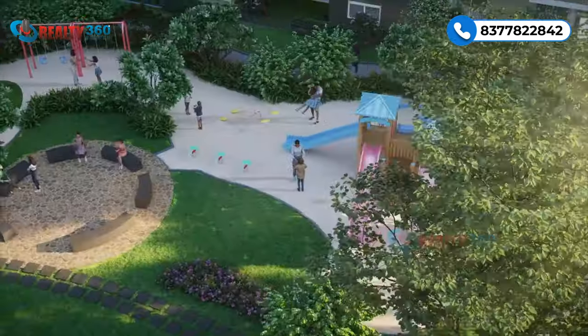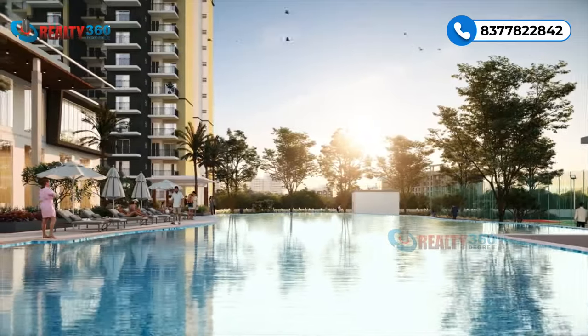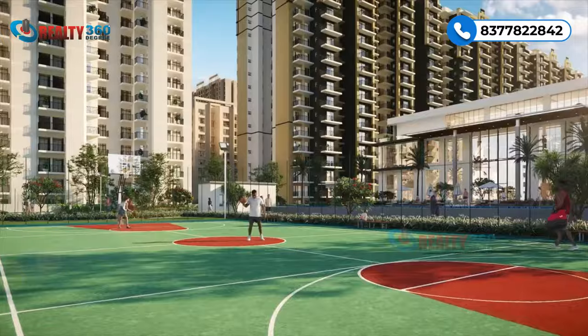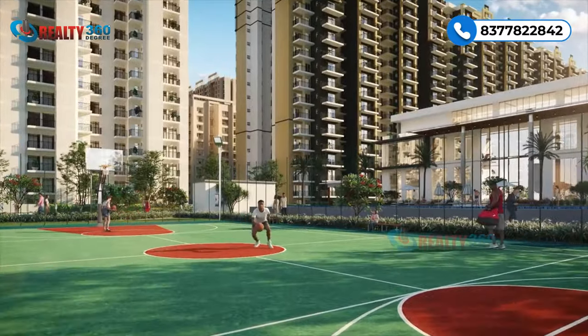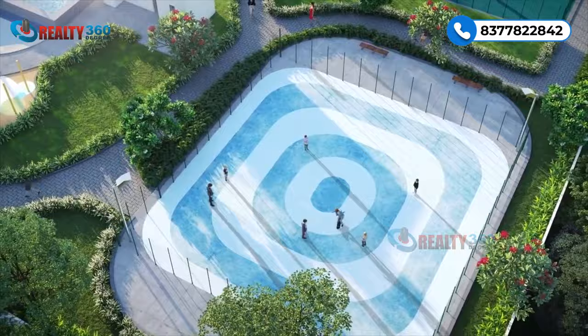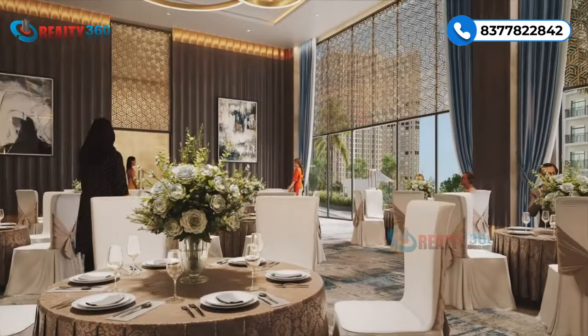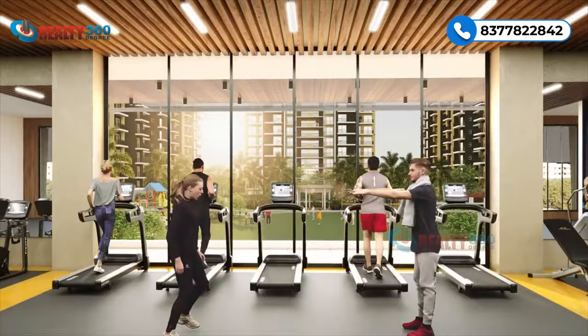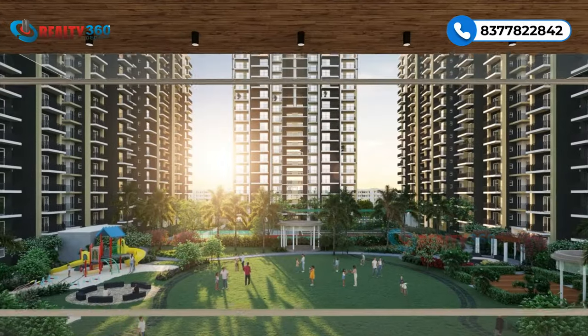The project features a yoga deck, kids zone, kids pool, adult pool, parks, badminton court, basketball court, and a jogging track. There is an exclusive clubhouse that has a banquet hall, terrace coffee shop, and a modern gym equipped with state-of-the-art facilities.